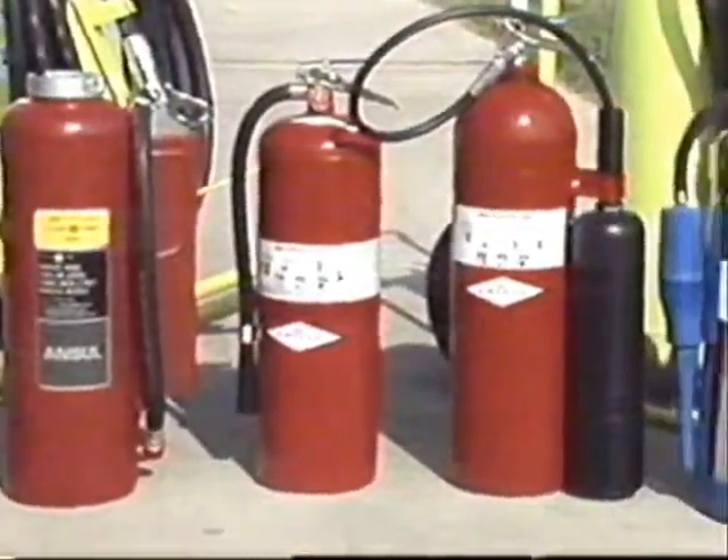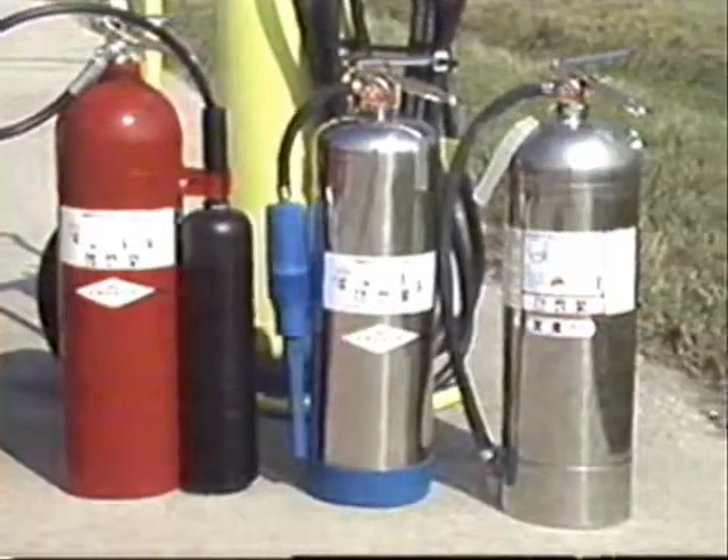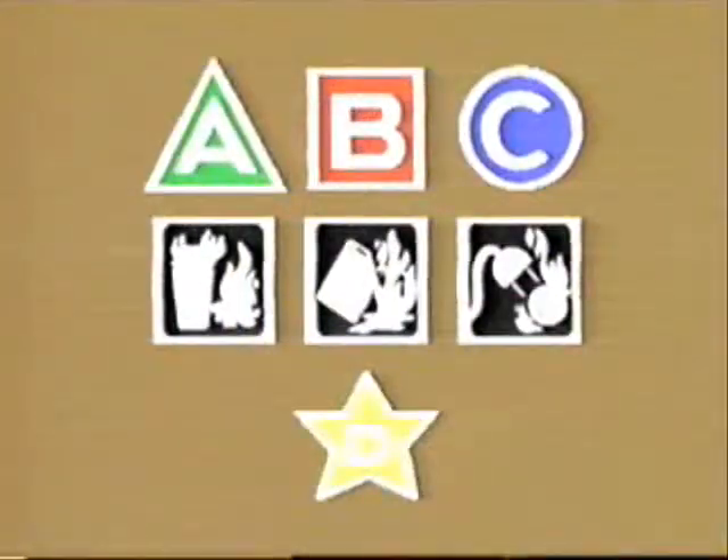Extinguishers suitable for different fires are categorized in the same manner as the class of fire they work on. To help identify the proper extinguisher, two types of symbols have been developed. One set uses a letter and shape for each of the four classes of fire; the other displays pictures identifying both the fires the extinguisher can be used on and those it cannot. All extinguishers should use one or the other of these classification systems.